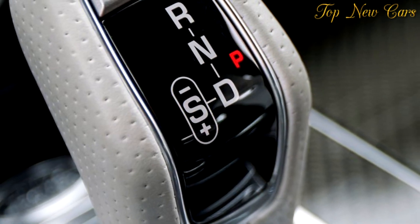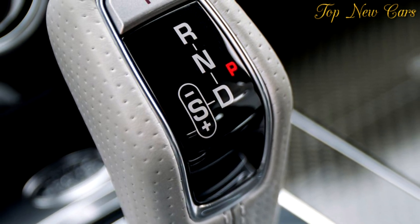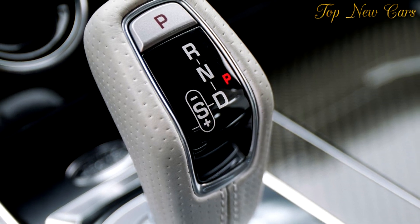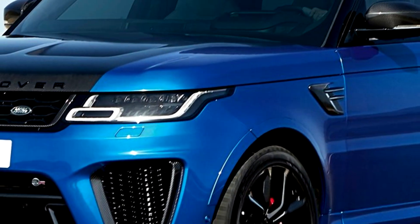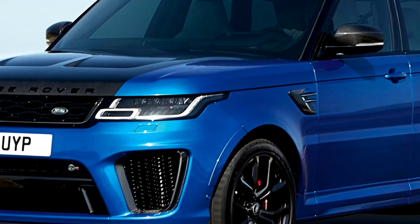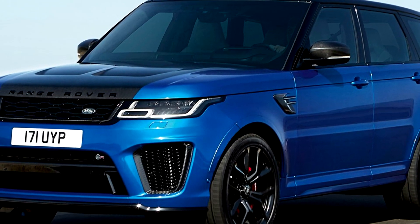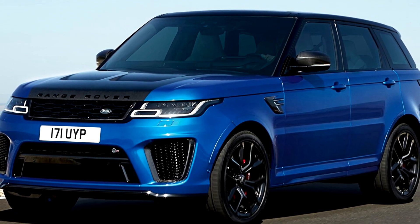Land Rover's engineers have delivered a solution that maximizes interior space and provides the ideal weight distribution. The 2.0-liter Ingenium engine can be found under the clamshell bonnet, as you would in a standard derivative, with the 85 kW electric motor housed on the transmission at the center of the vehicle. The access point for the 7 kW onboard recharging socket is located behind the Land Rover badge on the right of the grille at the front of the vehicle, while the 13.1 kWh prism-shaped lithium-ion battery is mounted at the rear beneath the boot floor.